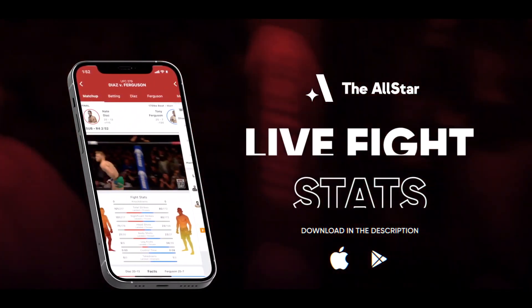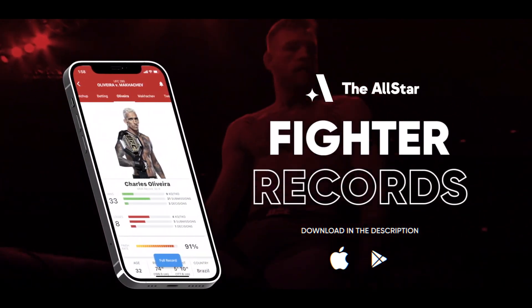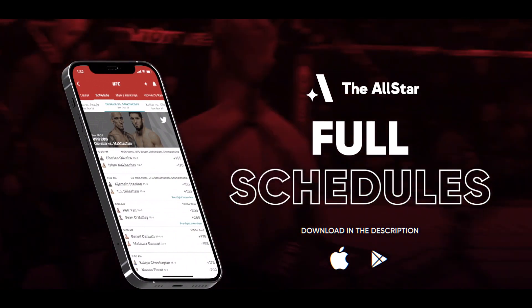The AllStar app — the number one app in the business for UFC, Bellator, One Championship, PFL and more. Get the app right now, link in description.